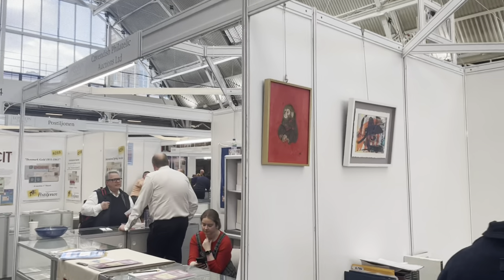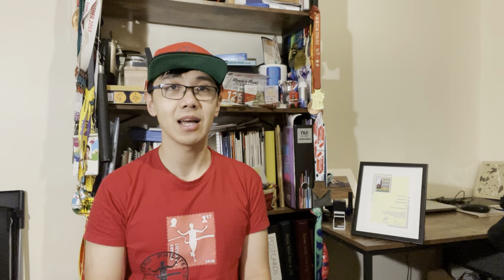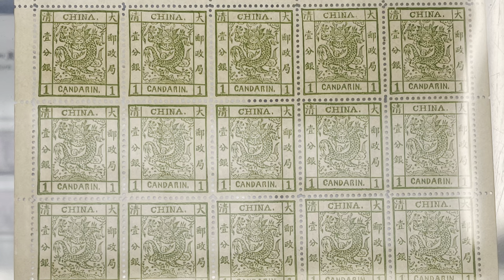At the stamp show there's always something that attracts me, such as the artwork of the Red Monkey from Superb Gallery — a gallery run by a couple in New York dealing in art, stamps, and coins. At London 2022 they were known as Superb Gallery of Stamps, selling expensive Chinese stamps such as the Red Monkey stamp and the Large Dragon. I love them a lot, but they are over my budget.